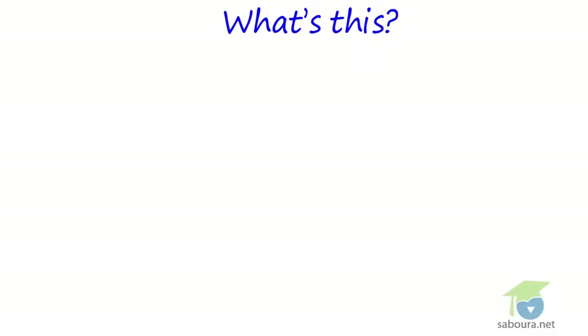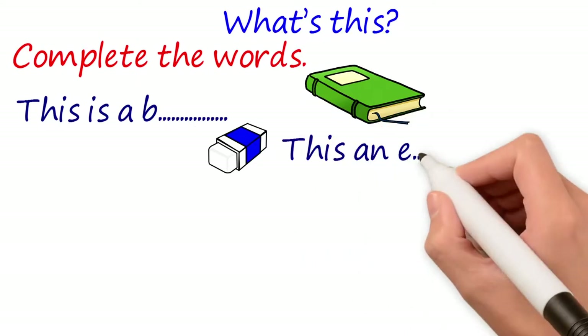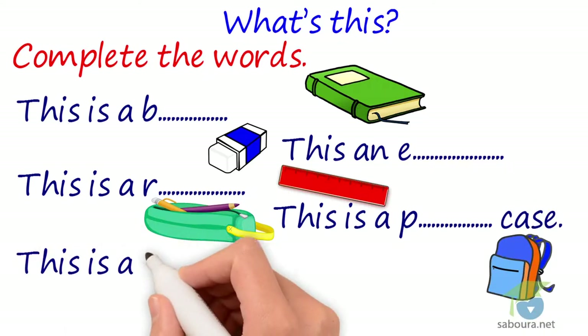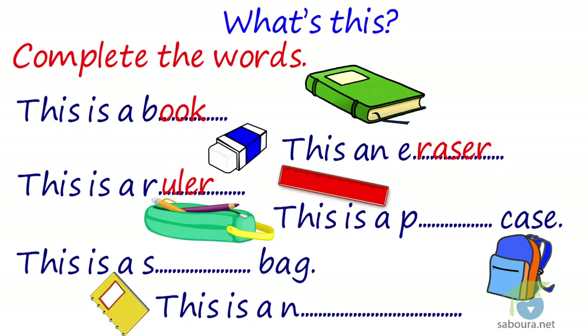What's this? Complete the words. This is a... This is an... This is a... This is a case. This is a bag. This is a... The answer: This is a book. This is an eraser. This is a ruler. This is a pencil case. This is a school bag. This is a notebook.